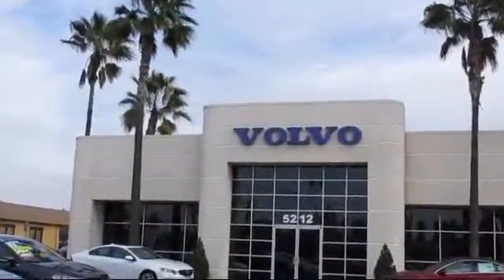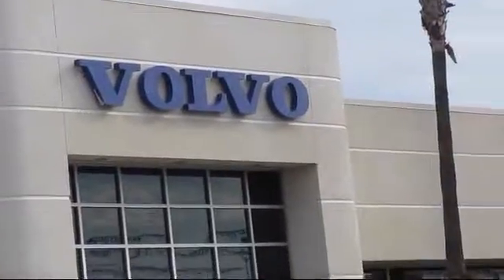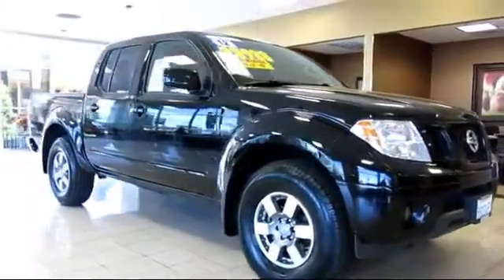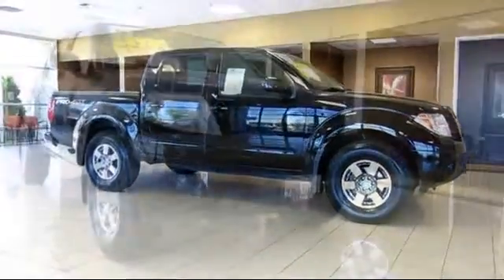Volvo of Fresno is proud to present another vehicle from our great selection of quality pre-owned cars, trucks, and SUVs. This vehicle comes equipped with XM satellite radio, privacy glass, keyless entry, bed liner, alloy wheels, and a tire pressure monitoring system.